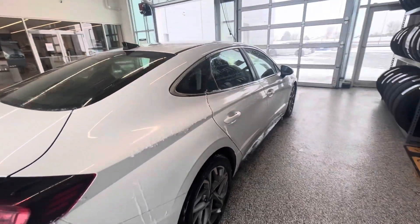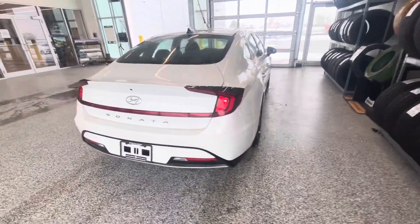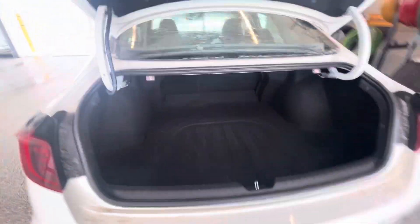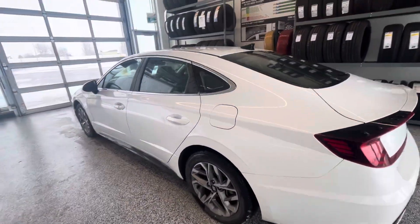Definitely something to come down and check out. More than enough room for a large family. Tons of room in the trunk — hockey bags, whatever you need. Tons of room. This is actually a pretty cool car. You don't have the stick shift anymore on these.